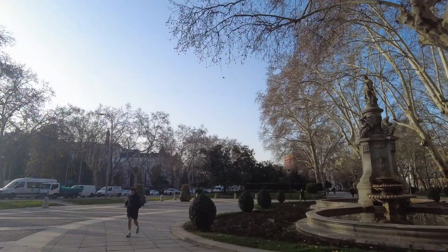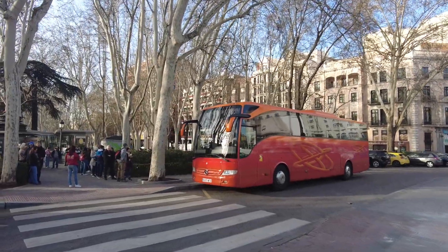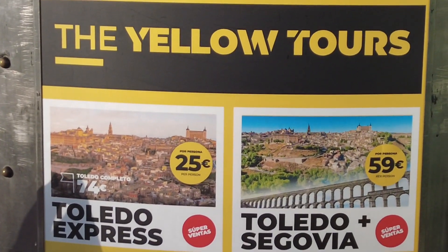We are right now at the Prado Park, going towards the Neptune fountain for our pickup. We booked this tour on Viator. You can buy tickets for this group tour almost in every newspaper stall in the city of Madrid, and the cost was about 56 or 57 euros each. It's going to be a bilingual group tour in English and in Spanish. The tour company is called Yellow Tours.